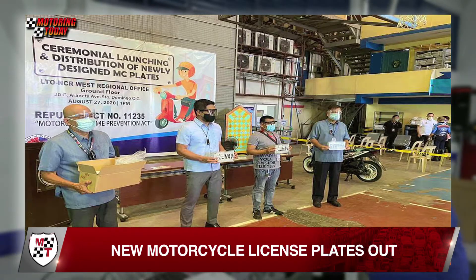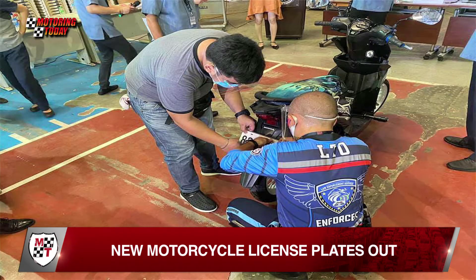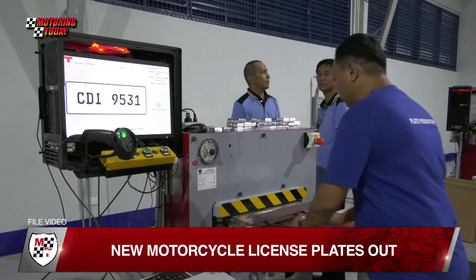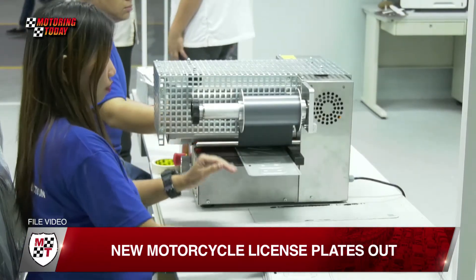The NCR West said it has received the first batch of 70,000 license plates to be distributed to motorcycle owners. The license plates are made at the Central Office Plate Manufacturing Plant, which can manufacture 7,500 motorcycle plates a day.